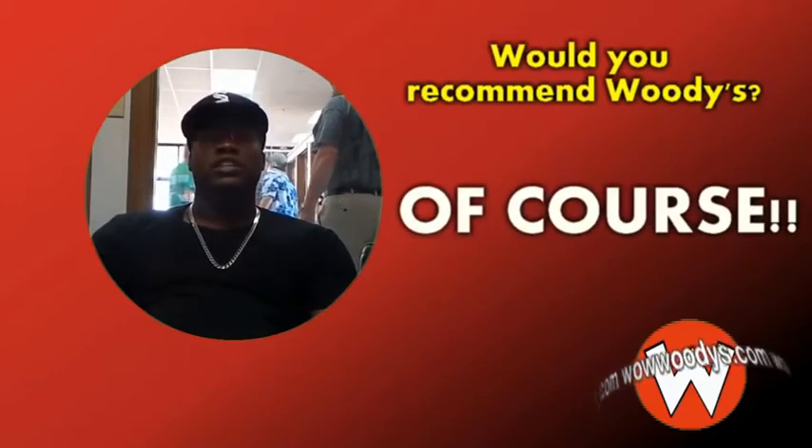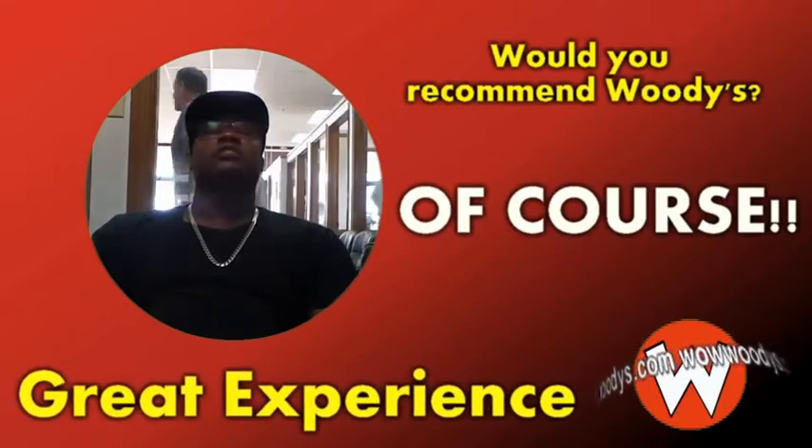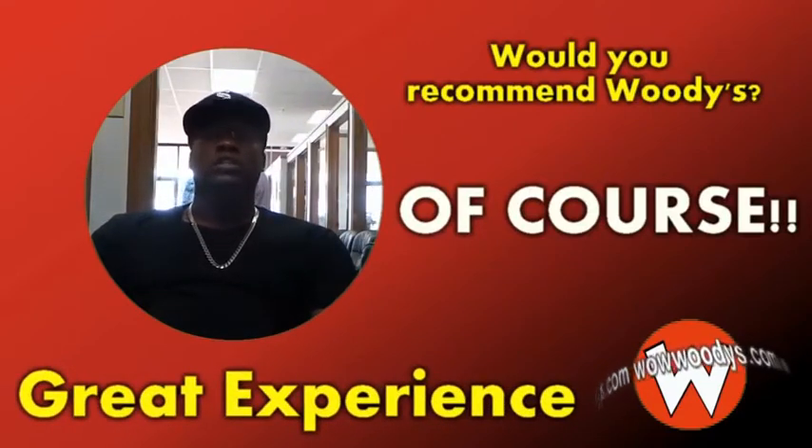I would definitely say this is a great experience for anyone to have. If you're shopping for a vehicle — any kind of vehicle — wowwoodies is the place to be.